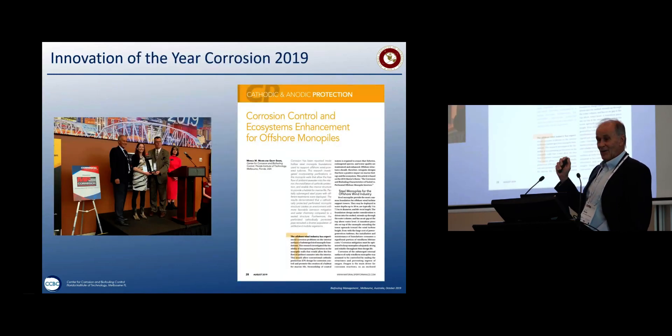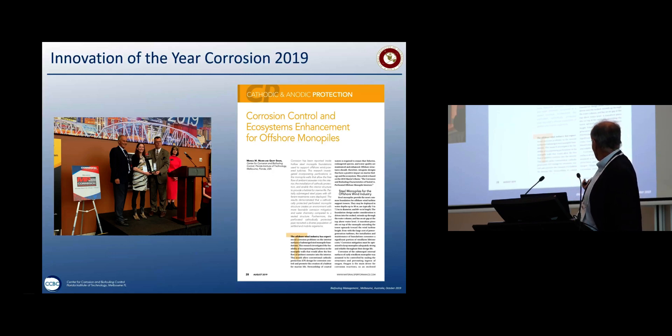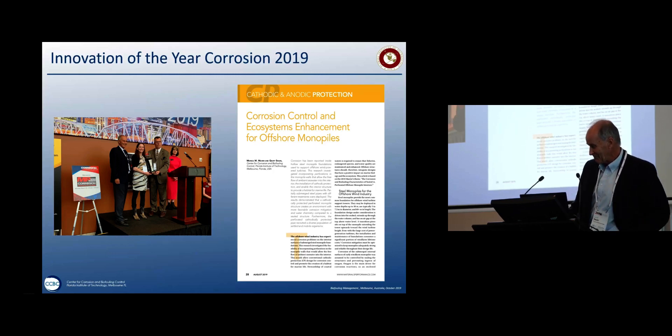We were very excited — we received one of the Innovation of the Year Awards at Corrosion 2019, from the National Association of Corrosion Engineers. Monica made me famous, and we've published our findings in Materials Performance, which came out in the August edition. Thank you for letting me share that with you.